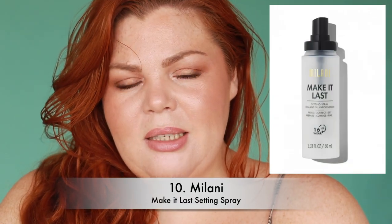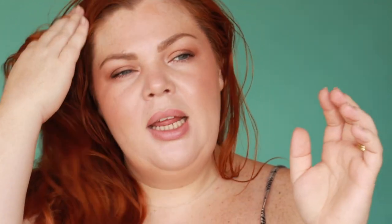My 10th product is the Milani Make It Last setting spray. I love this — I had a little mini that I got in a set with a bronzer and a primer, and I fell in love with the setting spray. I finished it and I want to go back and buy the full size because I think it's that good. It fully locks in your makeup — it's quite incredible. What I look for in a setting spray is long wear with no finish: not matte, not dewy, just setting my makeup for the whole day. This is the one I'm actually going to repurchase.